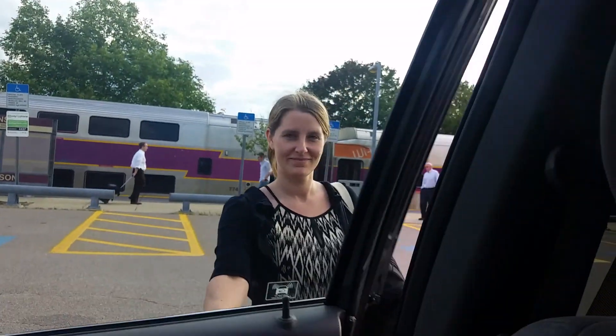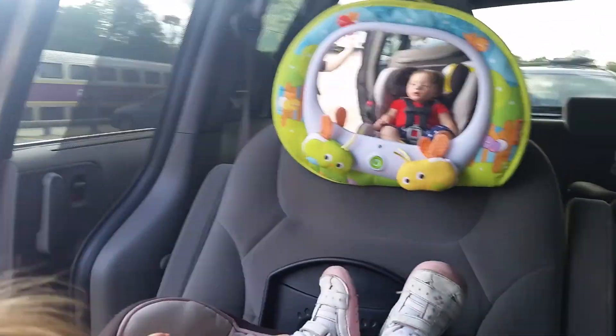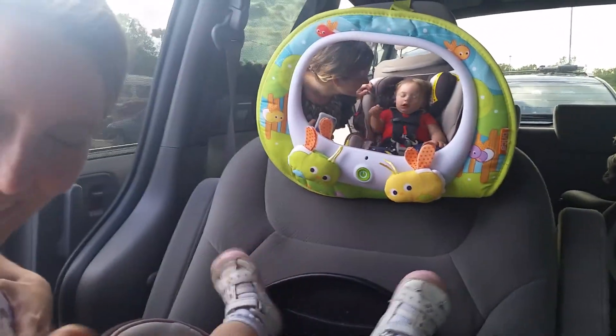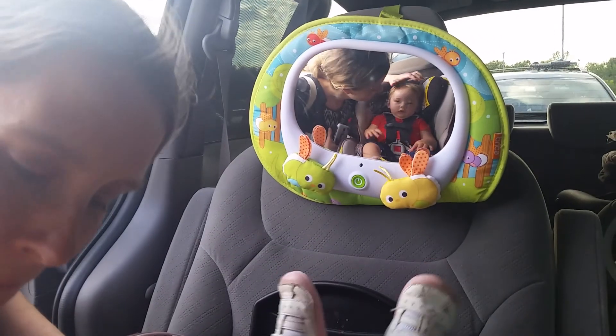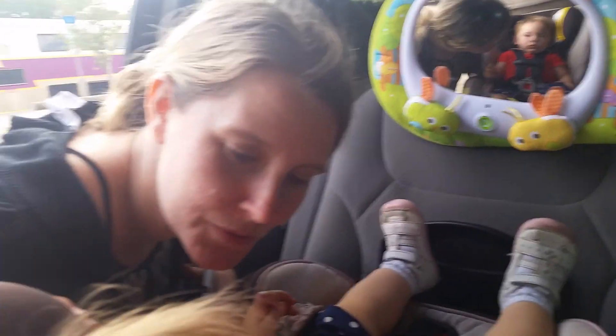Mama's here. There she is. Here's my girl. You're in different outfits — what happened? Did you spit up? I love you, I missed you. She has dirty clothes to take care of that I forgot to bring home. Daddy needs to pay attention to the clothing better. She had a really good day though.